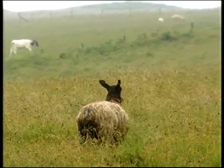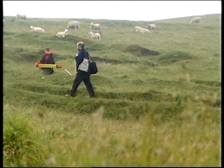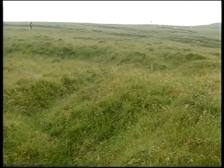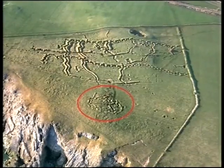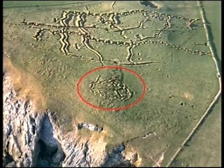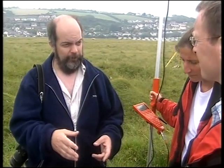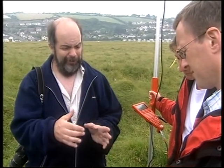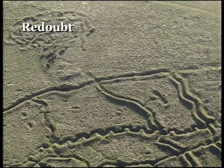The trenches at Penally are among the best preserved in the country. A survey was carried out here in 2001, but it missed an important section. The redoubt here is a localised strong point — it's oval-shaped, set back from the trenches, and almost on the cliff edge. Unfortunately, when the original survey was carried out, they failed to include it, and it is actually a key element of the whole defensive mechanism. There would have been a communication trench going from the reserve line to this redoubt.